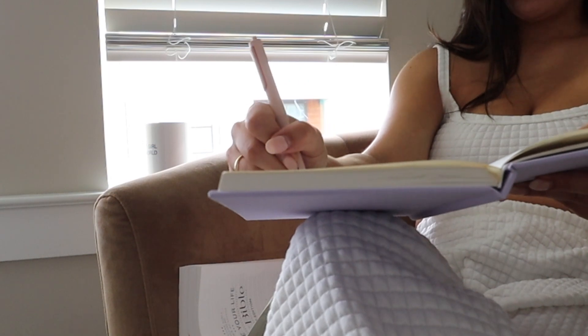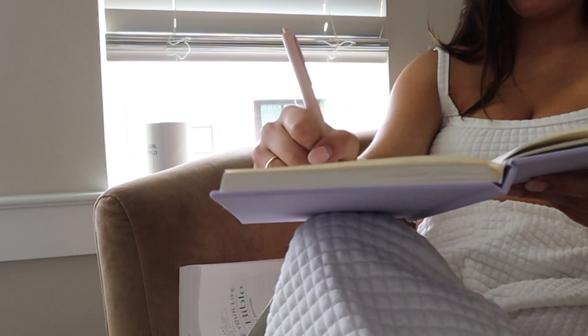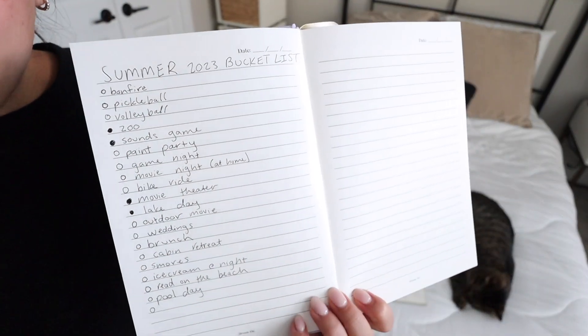Of course I have to mention journaling — a habit I've been doing for years, no matter the season. But in the summer I like to do a lot of memory-based journaling and little recaps. I also keep my summer bucket list in my journal. I like to go through the bucket list, think about what I did the day before, check things off, or make plans for the next weekend. My journal is just my happy place.